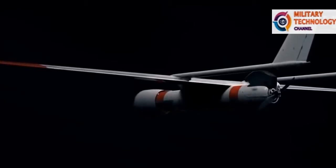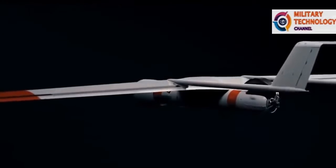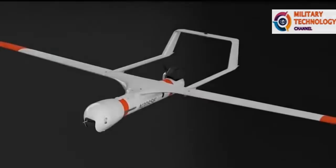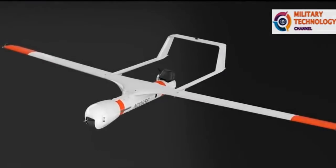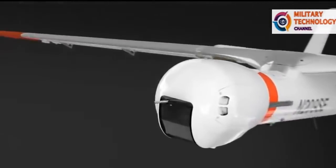ScanEagle Unmanned Aerial Vehicle, part of the ScanEagle Unmanned Aircraft Systems, developed and built by Insitu Inc., a wholly-owned subsidiary of the Boeing Company. The ScanEagle is based on Insitu's SeaScan miniature robotic aircraft, developed for the commercial fishing industry.